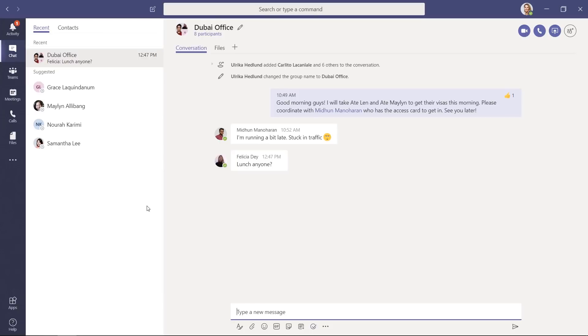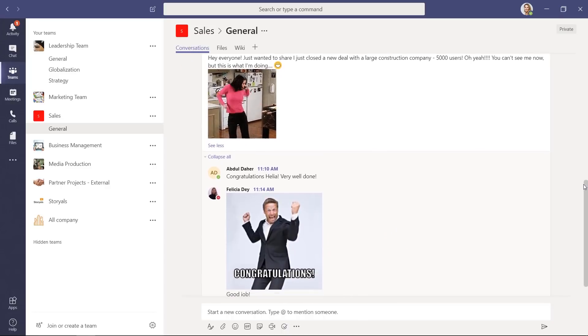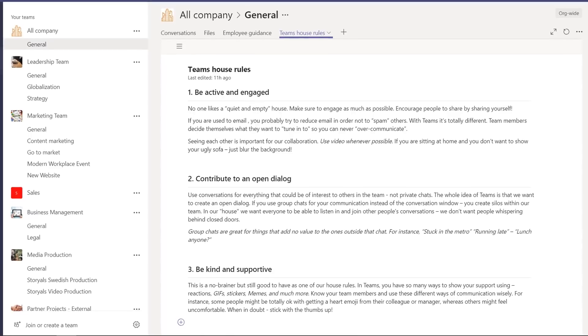Group chats are great for things that add no value to those outside the chat — for instance, 'stuck in traffic' or 'lunch anyone?' Be kind and supportive. You might think of this as a no-brainer, but it's still worth having in your house rules. In Teams there are so many ways to express your support: reactions, GIFs, stickers, memes, and much more. Know your team members and use these different ways of communicating wisely. Someone might be totally fine getting a heart emoji from their manager, while someone else might feel uncomfortable with that. When in doubt, stick to the thumbs up. These are just some examples of good house rules — feel free to copy them or create your own.